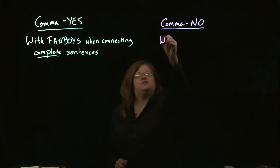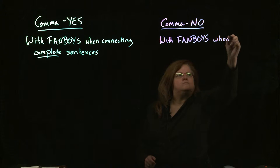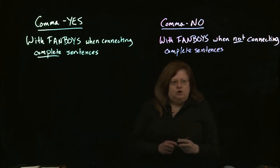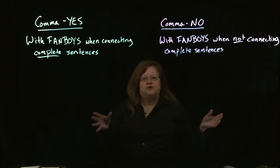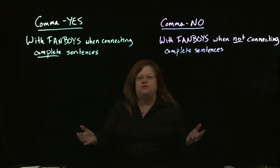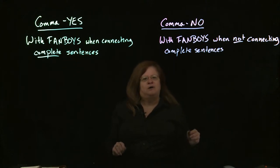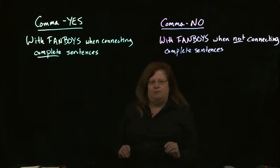On the other hand, if you don't have complete sentences, then the FANBOYS by themselves are strong enough to hold those together. One thing many people do is use the comma with the FANBOYS so often that they think every time they have a FANBOY they should have a comma — and that's not true. It's only true if there are complete sentences on both sides. If you do have complete sentences, yes, use a comma. If not, you probably don't need a comma, unless there's some other comma rule.